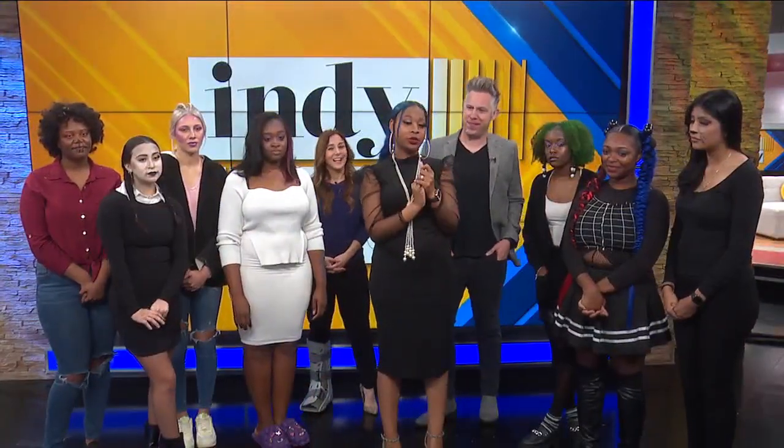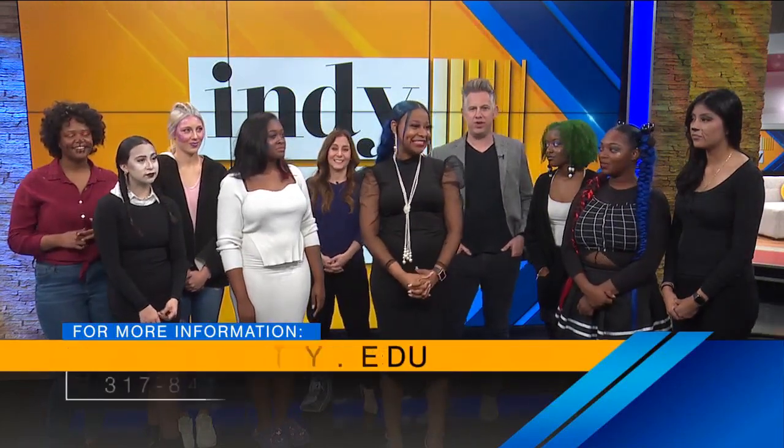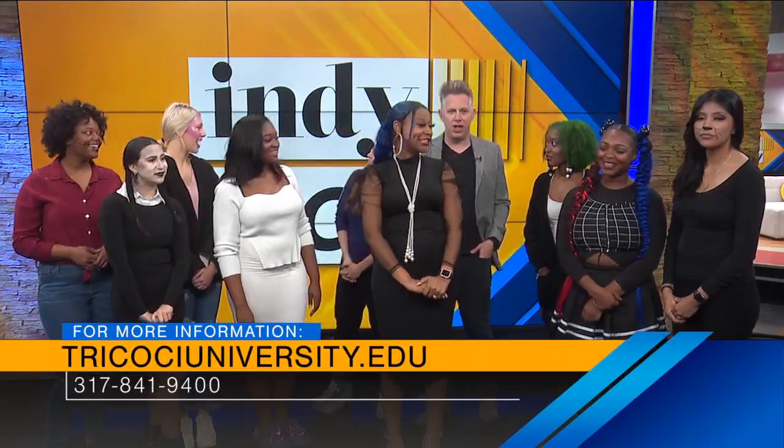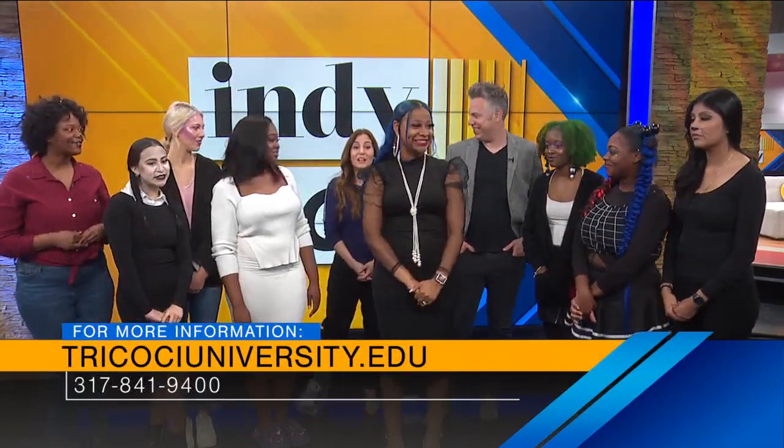Tempest, if you want to learn more about Tricoshi University, where should they go? You can come to 9725 Crosspoint Commons — we're off 96th and Haig Road. All of these ladies are willing to give beauty tips and can do your hair as well. Give them a follow on social media at Tricoshi University. Ladies, thank you so much — that was amazing, you all look so good. Thank you, and I got some great ideas now!